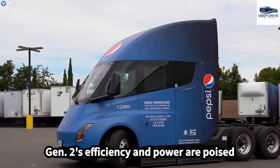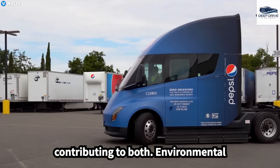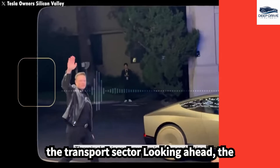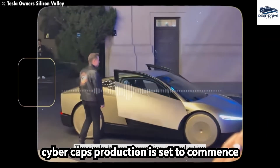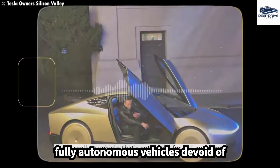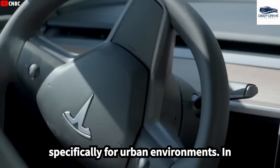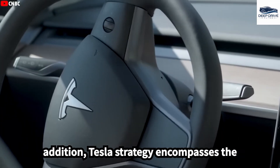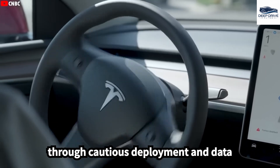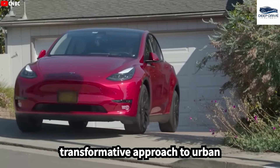As a result, the Semi Gen 2's efficiency and power are poised to replace traditional diesel trucks, contributing to both environmental sustainability and economic benefits for the transport sector. Looking ahead, the CyberCab's production is set to commence in 2026, signaling a transition towards fully autonomous vehicles devoid of steering wheels or pedals, optimized specifically for urban environments. Tesla's strategy encompasses the expansion of robo-taxi operations in major U.S. cities, emphasizing safety through cautious deployment and data optimization, which signifies a transformative approach to urban transportation.